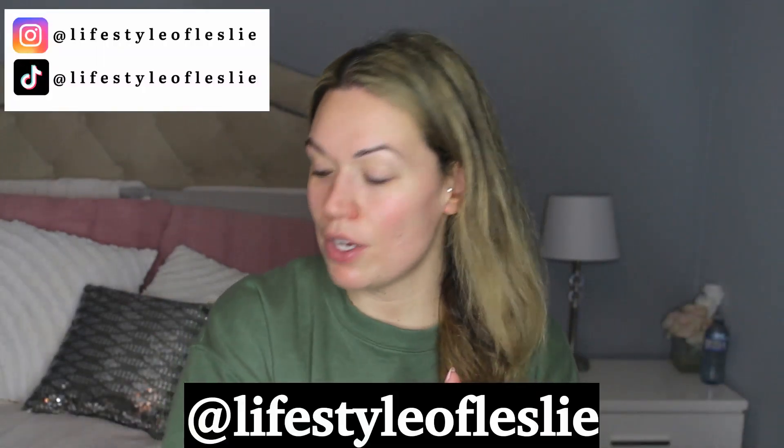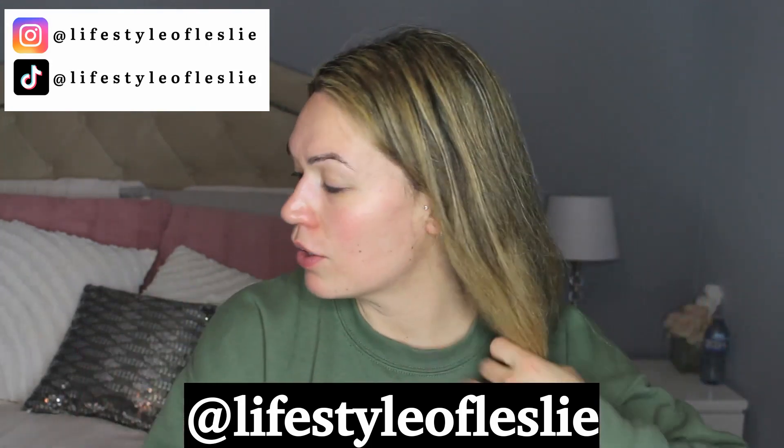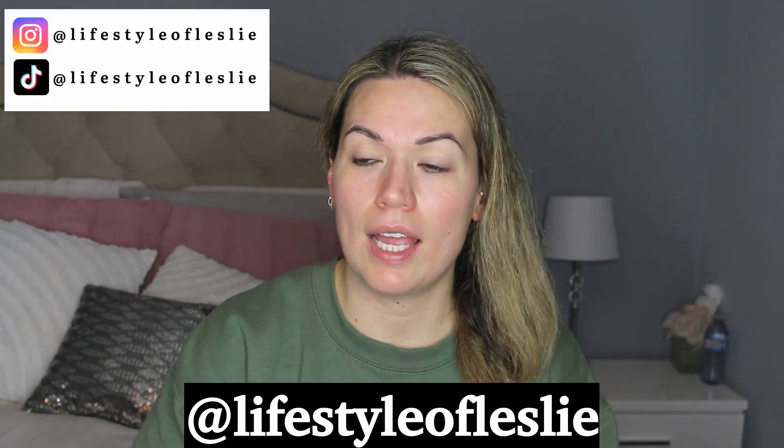That is the end of this video. Thank you guys so, so much for watching. Hopefully this was insightful - this is what I've been doing lately for my hair. Thank you guys so much for watching. Subscribe to the channel if you haven't already and like this video. Comment below on what hair care products you use, or if there's a product I should be using - I would greatly appreciate it. I love you guys and we'll see you in my next video. Bye!